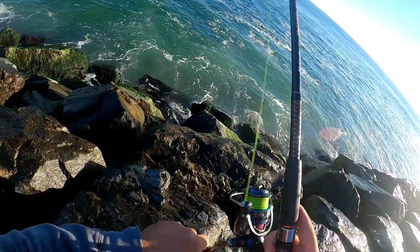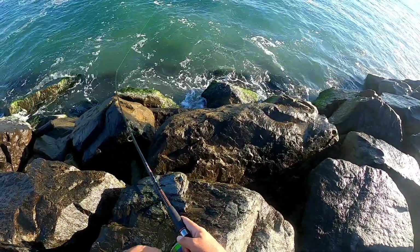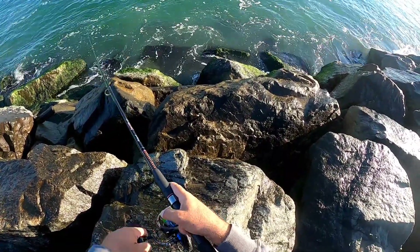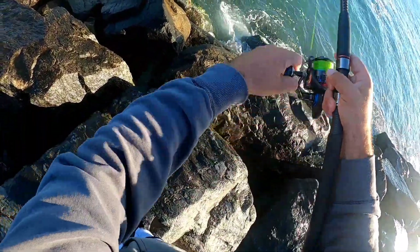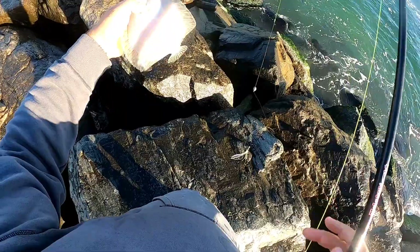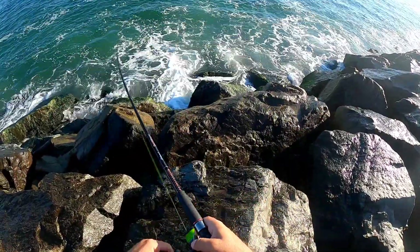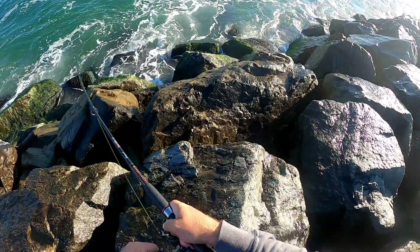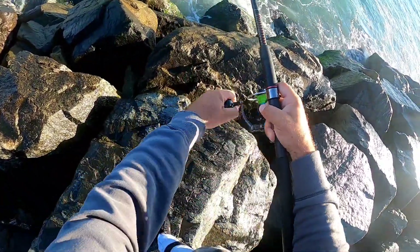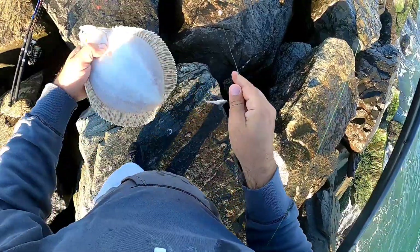Got another fish, it's coming — not a very big one, not fighting much. It is a sundial — see, a little sundial, little guy. The first one was a big one, this is a little one, but we'll keep it. We got another one, this one seems bigger than the others — it's cheeky though. This is big, this is pretty big, all right. Okay, not bad, not bad.